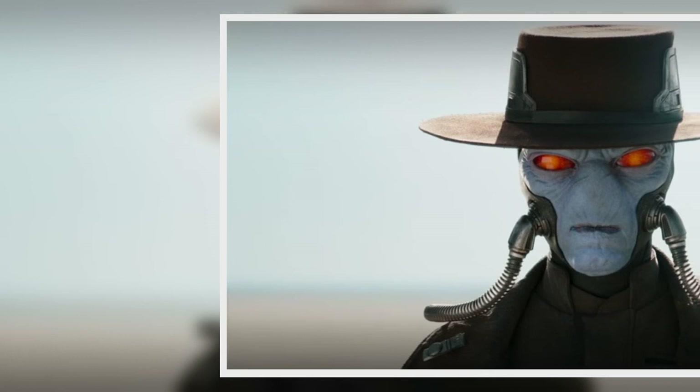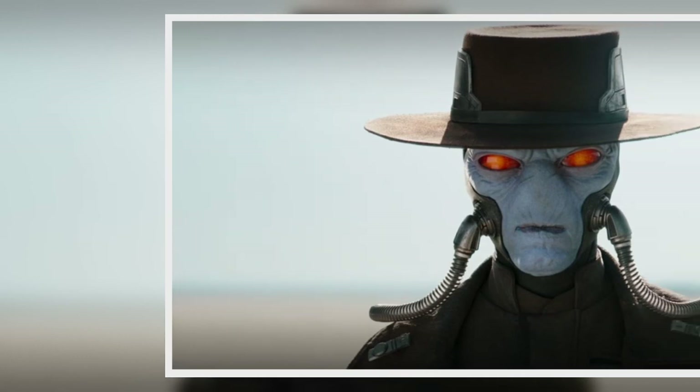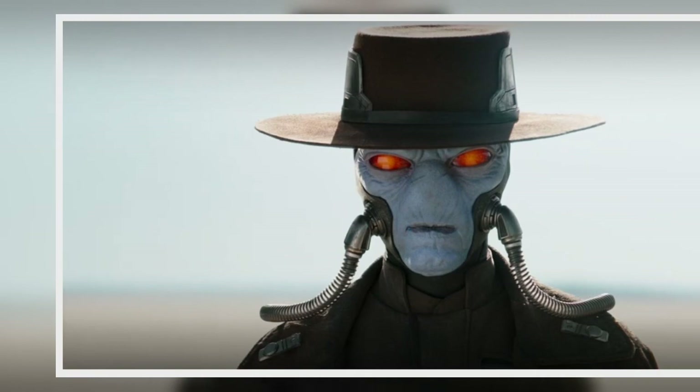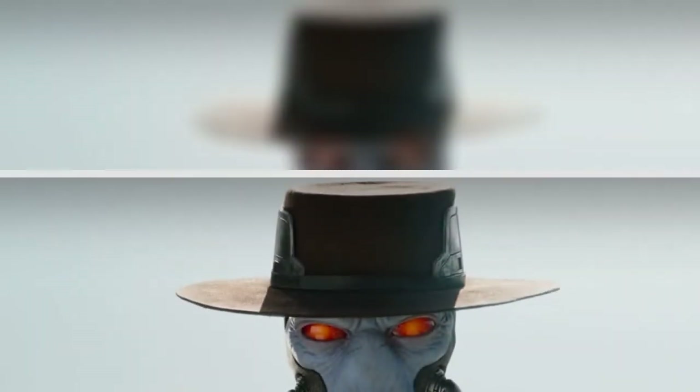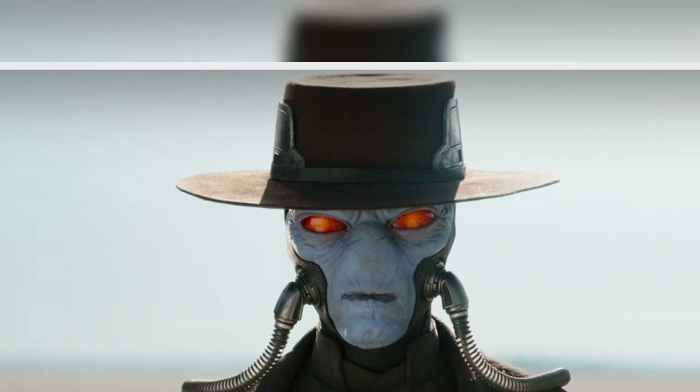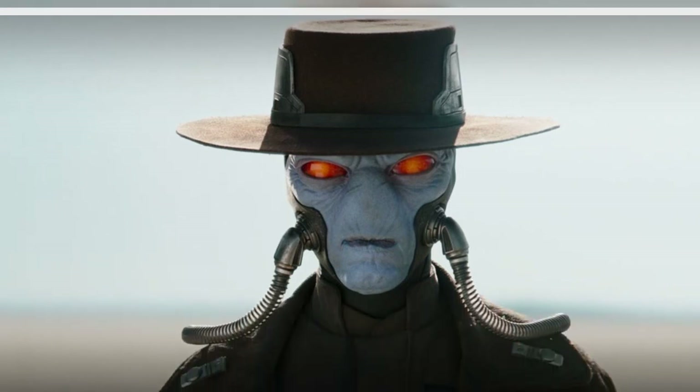Both the Cad Bane 1/6th scale figure and the Cad Bane Deluxe Version 1/6th scale figure from Hot Toys are both available for pre-order now. You can find more details at Sideshow.com and get your own Cad Bane there. Just make sure he's not trying to hunt you down — you might be in danger.